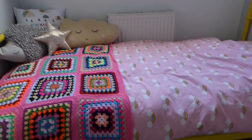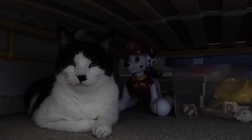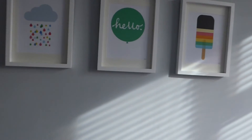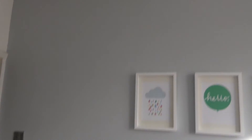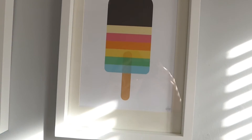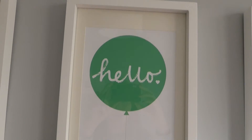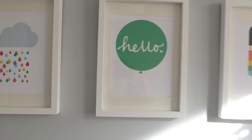We've got storage under the bed — she's got some storage boxes and there's a cat under there. No bedroom is complete without a cat under the bed! Then on this wall we've got these pictures — a rainbow lollipop, a 'hello', and a cloud. I really love those.